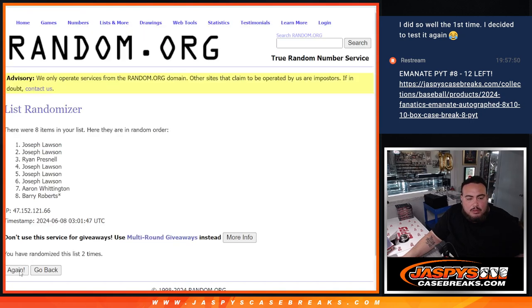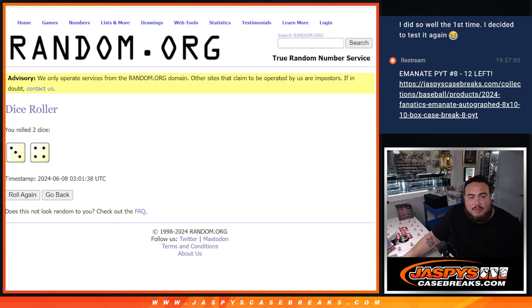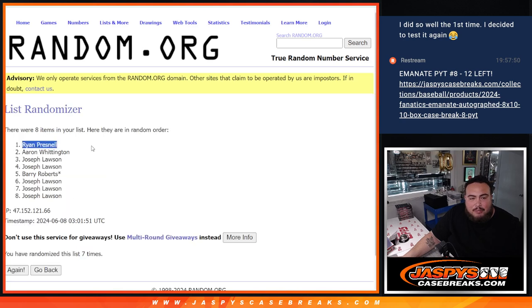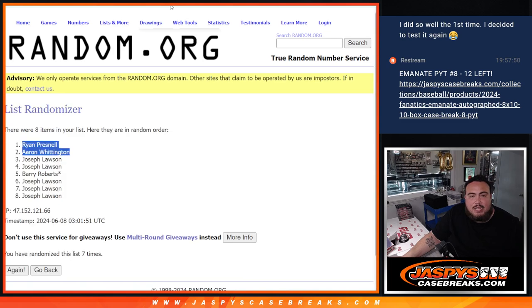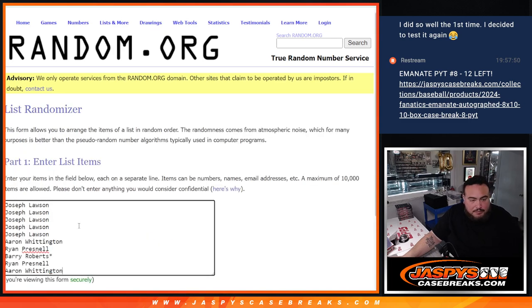Running the randomizer 7 times. Boom — 7 times. Look at that: Presnow and A-A-Ron. Free extra spots there for you guys.